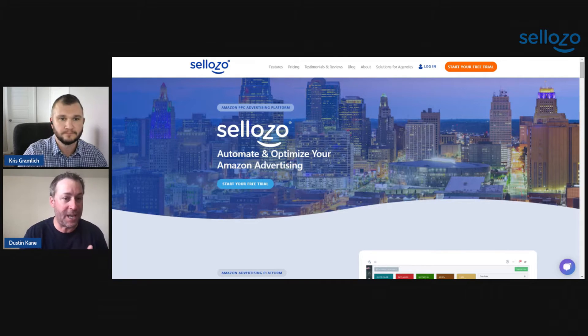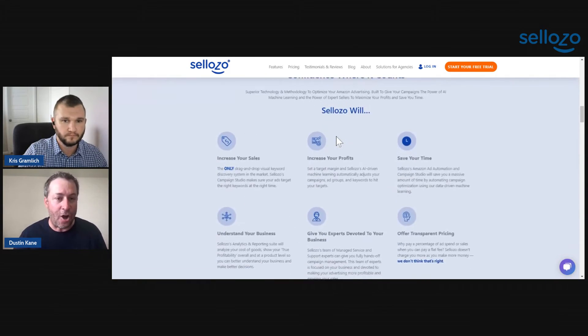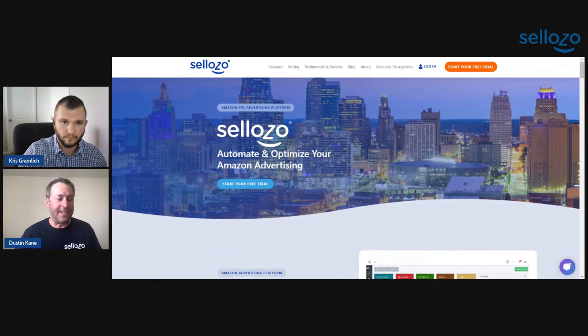We can transfer keywords between campaigns for you, create negative keywords automatically for you. Everything is done — all you have to do is set your strategy, set your target ACOS, let our system make all those daily bid adjustments, not to mention all the great reporting you're going to get inside of Sellozo.